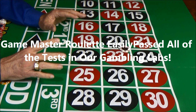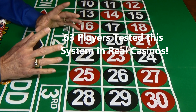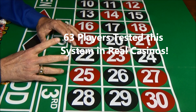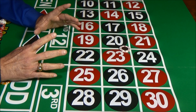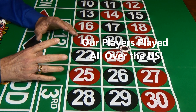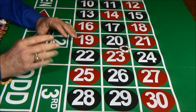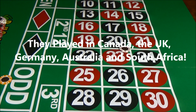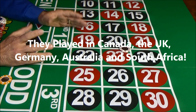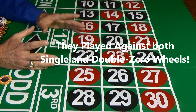We were so impressed, we took it to full testing against real casinos immediately. We recruited 63 players to see just how well they could do playing the system. Our players played all over the US, including Las Vegas, Iowa, Illinois, Mississippi, and Missouri. They also played in Canada, the UK, Germany, and Australia. We even had players who took on casinos in South Africa.